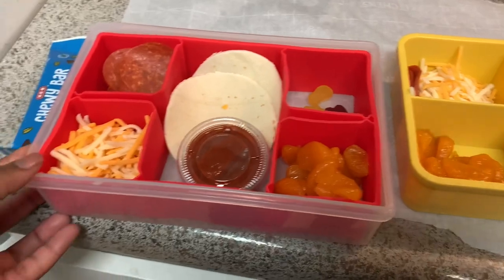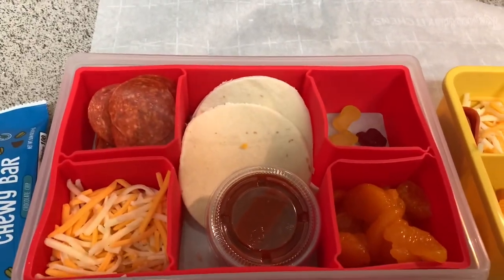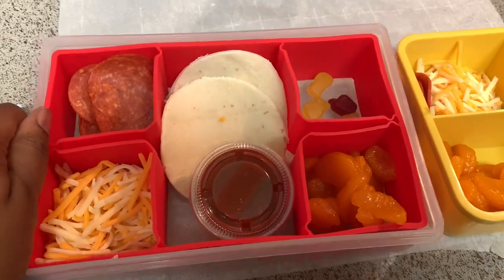Okay, so here we have the final outcome of today's lunch. Today is Tuesday — pizza Lunchables that I just DIY'd.